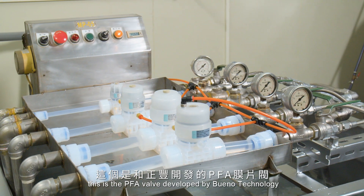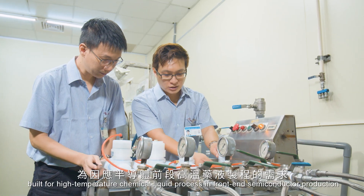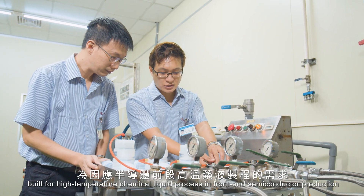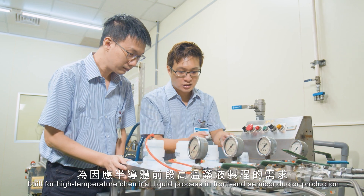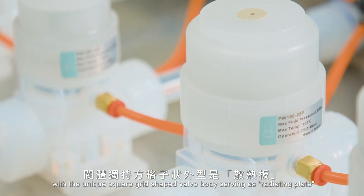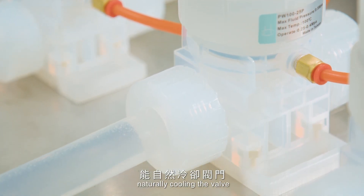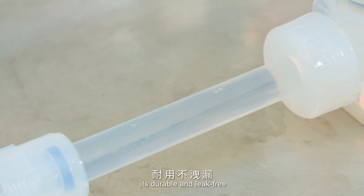This is the PFA valve developed by Bueno Technology, built for high-temperature chemical liquid processes and front-end semiconductor production. It features a unique square-grid shaped valve body serving as a radiation plate, naturally cooling the valve. It's durable and leak-free.